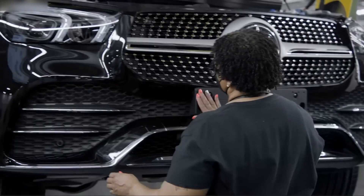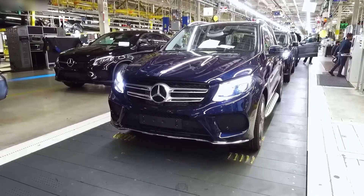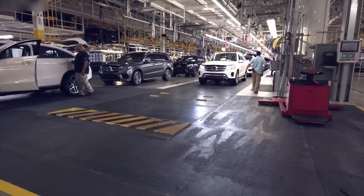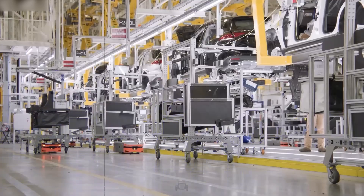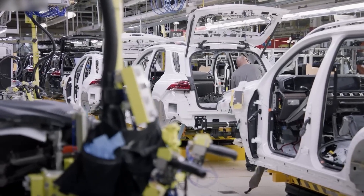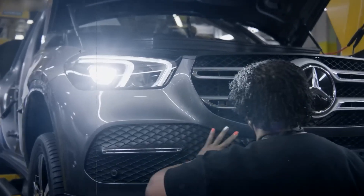What makes Factory 56 special is its flexibility. On one assembly line, it builds combustion-powered S-Class, luxury Maybach, and fully-electric EQS limousines. Normally you'd need separate lines for each, but here, with clever scheduling and modern layout, all emerge from the same line. That's why Mercedes calls it full-flex production — maximum adaptability with minimum downtime.